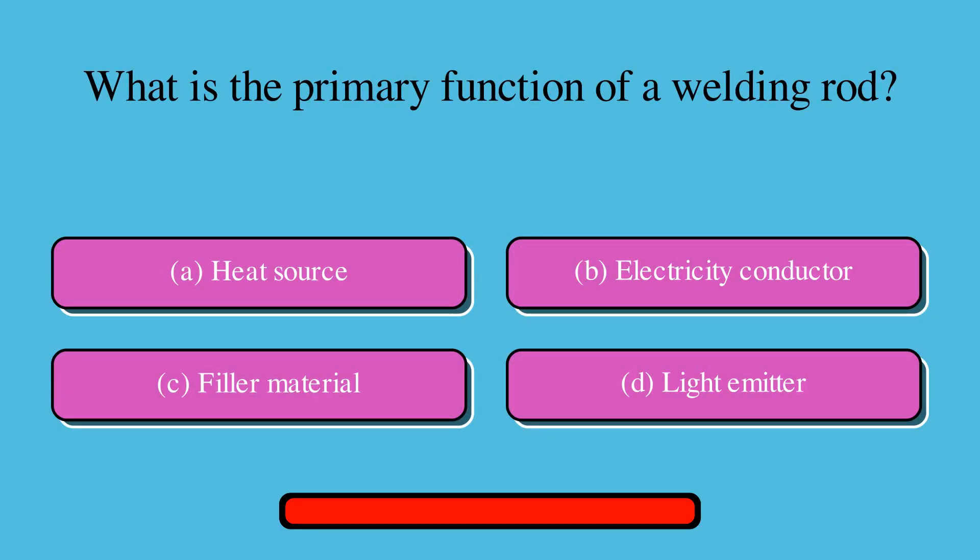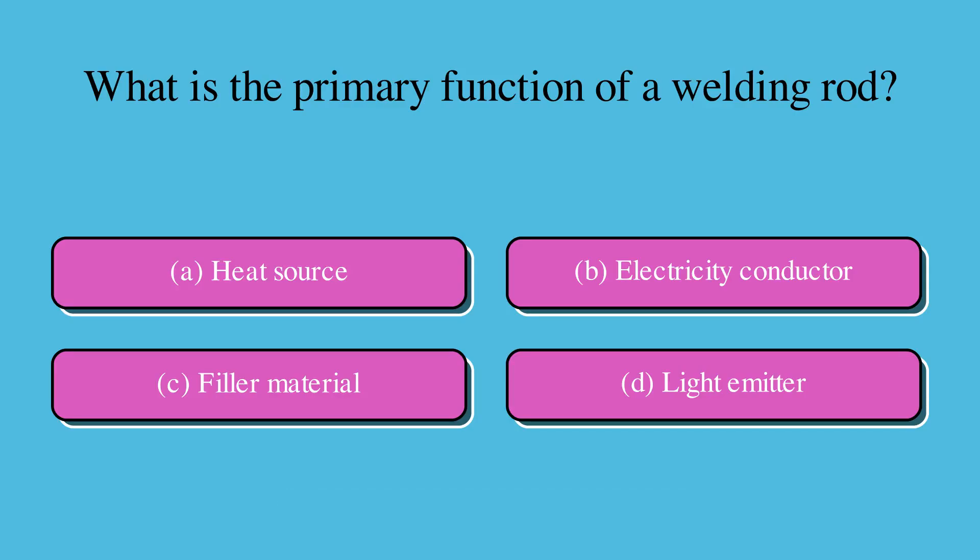What is the primary function of a welding rod? Is it A. Heat source, B. Electricity conductor, C. Filler material, or D. Light emitter? The correct answer is C. Filler material.